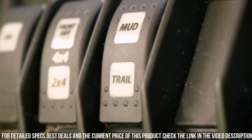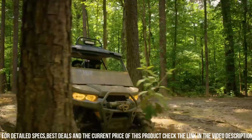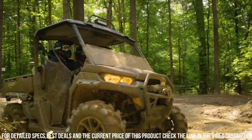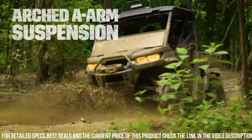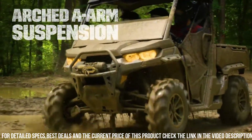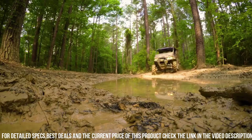Whether you're working on the farm, exploring off-road trails, or enjoying outdoor adventures, trust in the Can-Am Defender X to deliver unmatched performance and reliability. Elevate your utility vehicle experience with the Can-Am Defender X — the ultimate companion for all your outdoor needs.